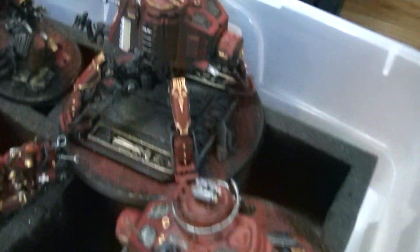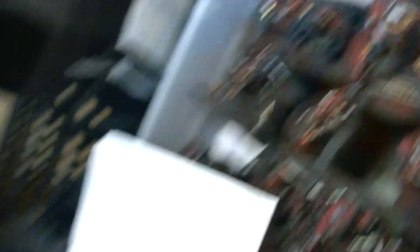So anyway, what do we got going on? Got a Skitari army that's come in and you're going to see a lot more of that — it's got like all the goodies. We've got some Dark Angels and you're going to be taking a look at those later on.